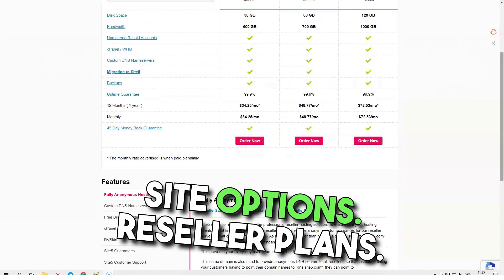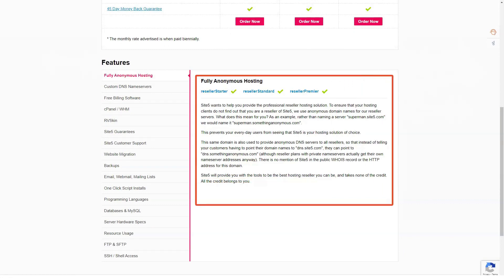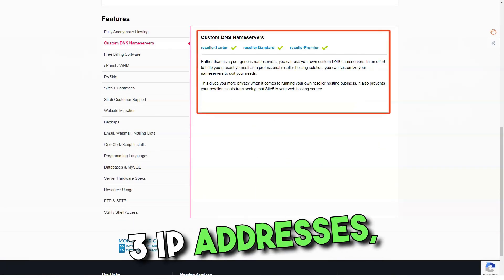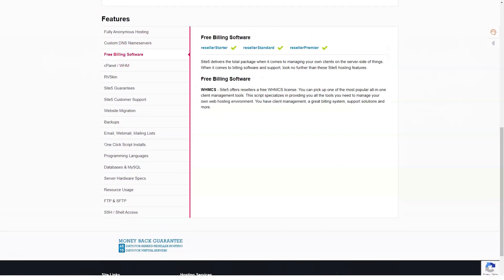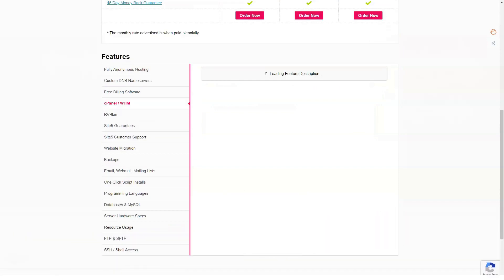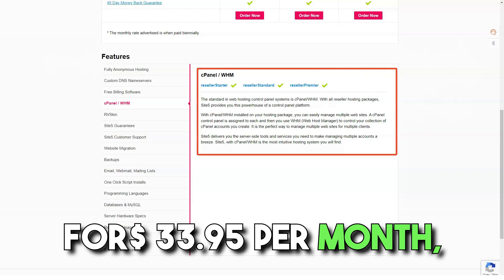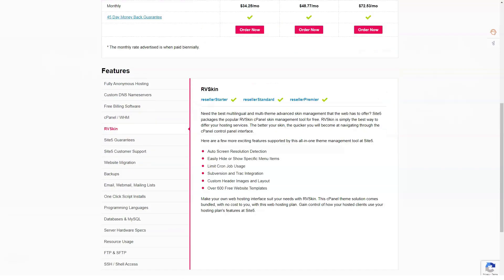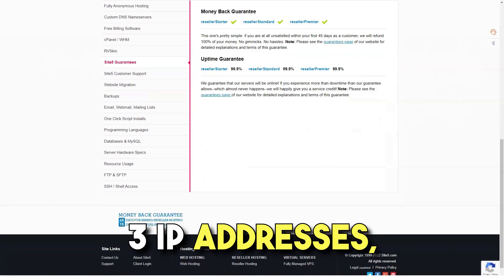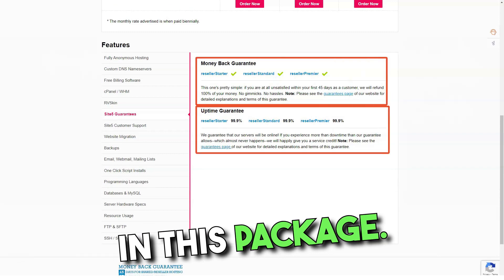Reseller plans: Reseller Startup includes 50GB of disk space, 500GB of bandwidth, 3 IP addresses, unlimited resellable accounts, and a free reseller hosting book. The price is $23.95 per month. Reseller Standard costs $33.95 per month and provides 80GB of disk space, 700GB of bandwidth, 3 IP addresses, unlimited reseller accounts, and a free reseller hosting book.